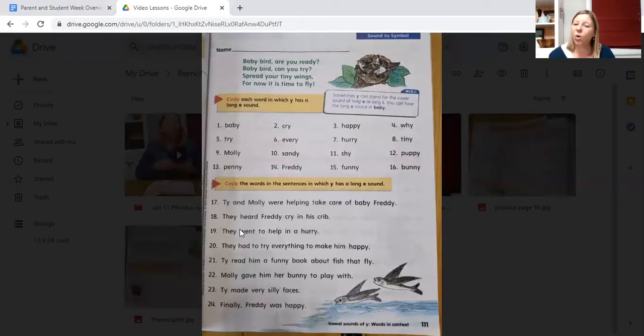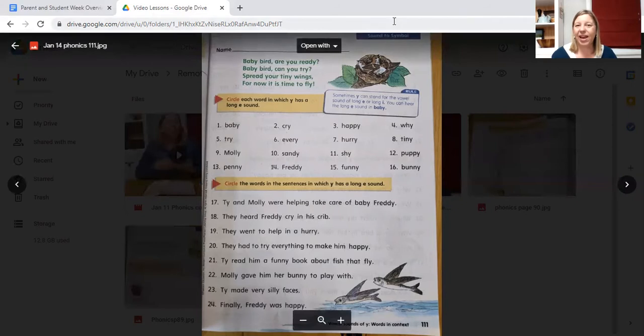On the bottom you are to circle the words in the sentences in which the Y has a long E sound. So read the whole sentence and circle the words in which the Y has a long E sound. I'll read the first sentence for you: Ty and Molly were helping take care of baby Freddy. Stop at that sentence and circle all the words in which the Y has a long E sound before continuing to the next sentence. And that is the end of your phonics activity.